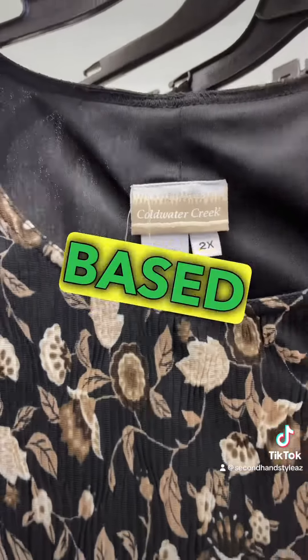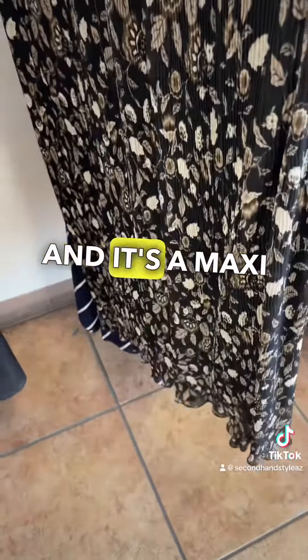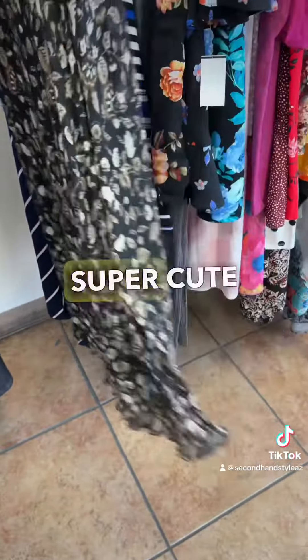Then I went to the dresses section. This is another style-based pick — Coldwater Creek 2X. I decided to get it because it's half off, so I paid $5.50, and it's a maxi-length dress. Super cute style.